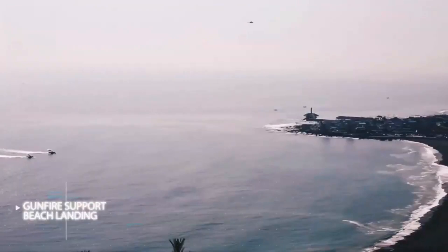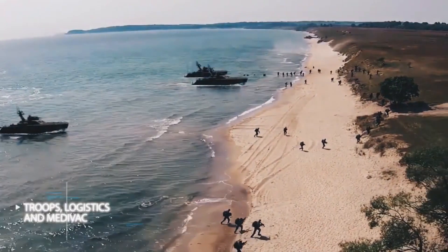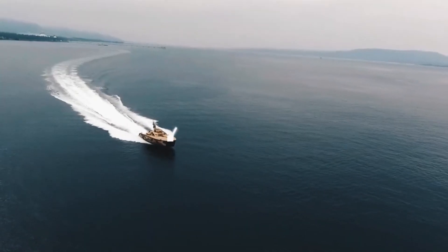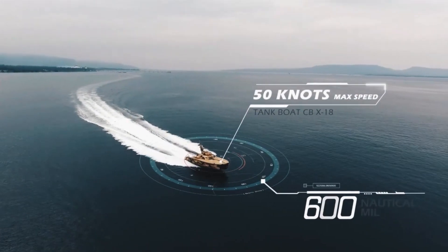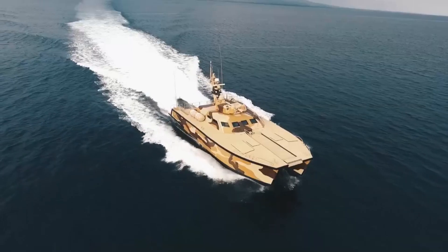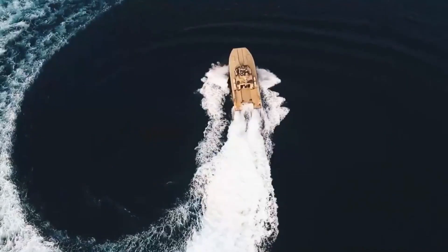The boat can accommodate up to 65 people, including 5 crew members, and has a load capacity of 5 tons. Powered by water jet engines and featuring a shallow draft, it can easily navigate shallow waters. This engineering marvel, called the X18 ATC, can reach speeds of up to 74 kilometers per hour.